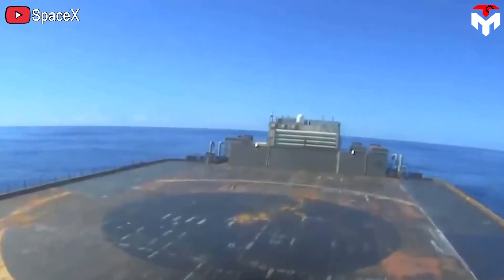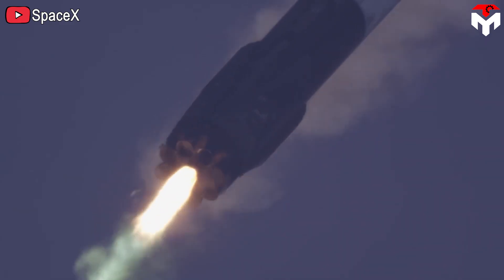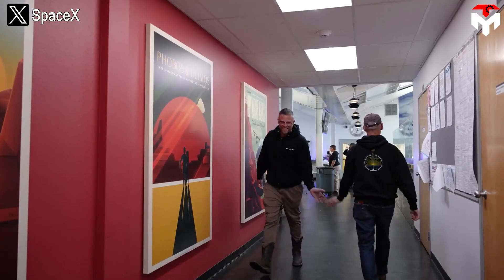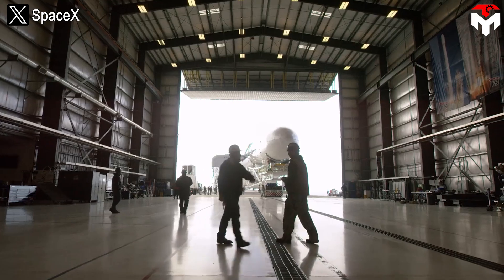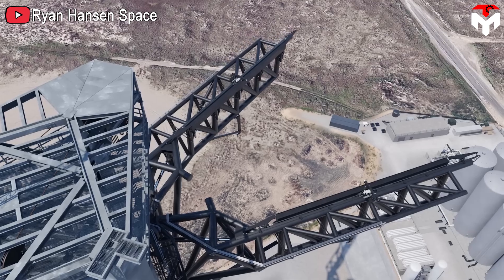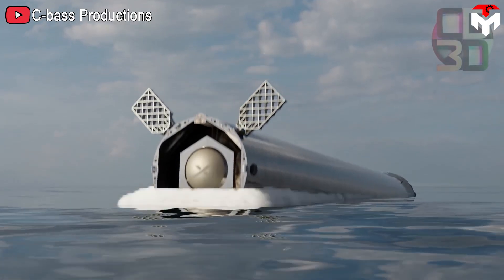Of course, SpaceX still needs to make adjustments if they choose this method to land the Super Heavy booster, because compared to Falcon 9's booster, Super Heavy is much different in size, mass, thrust, and design. SpaceX will need to create larger, more stable drone ships and design structures to keep the booster. In short, applying this method still requires many changes and careful consideration. But after all, landing Super Heavy on a drone ship is still an option worth waiting for. Using a drone ship doesn't mean SpaceX will not use other methods like the Mechazilla arm — instead, they can combine them together.